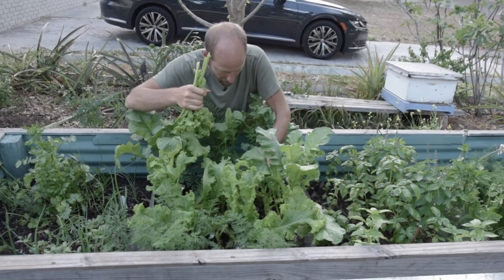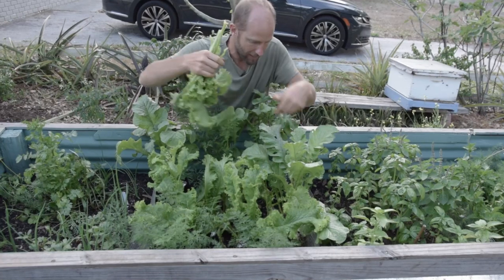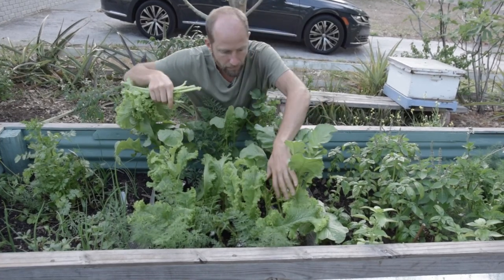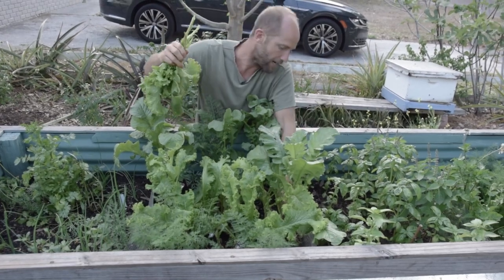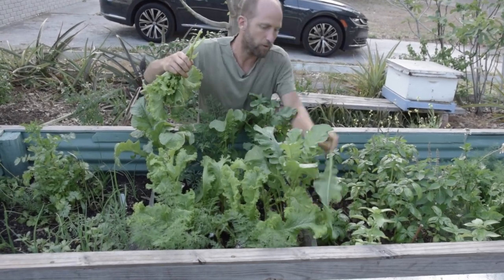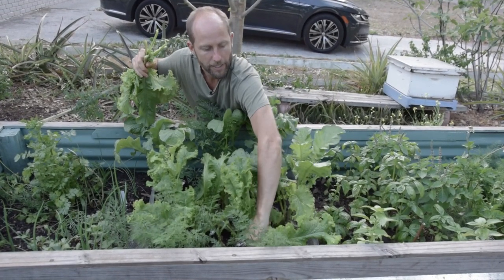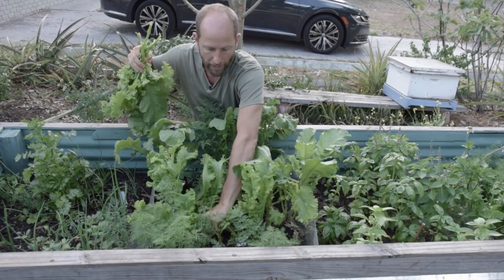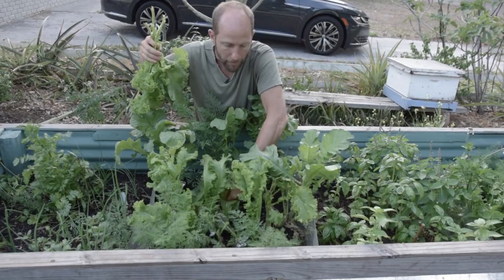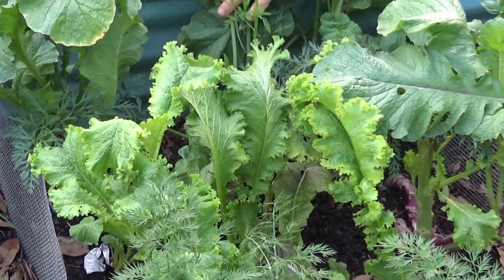I'm going through and pruning out all the ones that have the insect issue on them. I'm also going to prune a couple of these radish leaves at the same time — harvest a few of those off. Here's a big mustard leaf that I see has some whitefly damage.